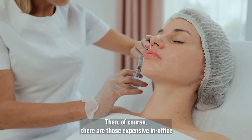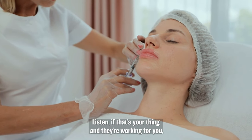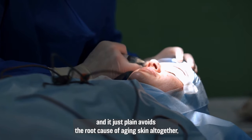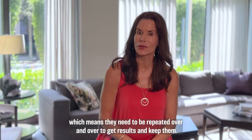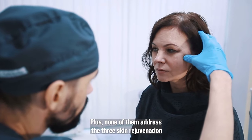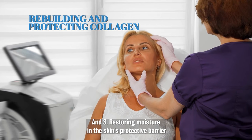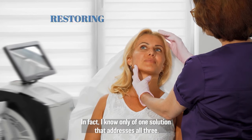Then, of course, there are those expensive in-office procedures — needles, knives, injections, and peels. If that's your thing and they're working for you, I don't want to burst your bubble. But every one of those options is either temporary, risky, and just plain avoids the root cause of aging skin altogether. Which means they need to be repeated over and over. Plus, none of them address the three skin rejuvenation targets: one, halting and reversing dermal depletion; two, rebuilding and protecting the spongy collagen layer; and three, restoring moisture in the skin's protective barrier.